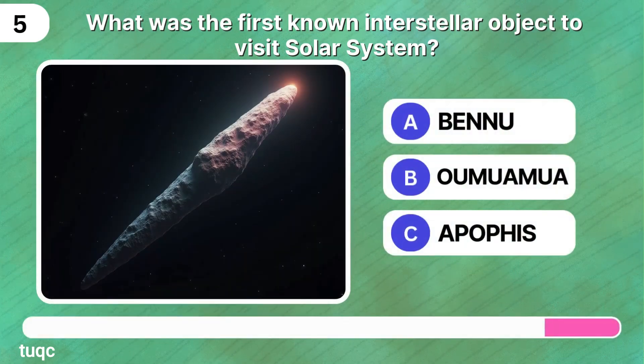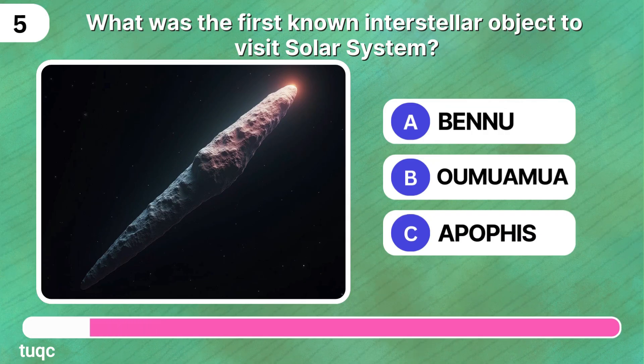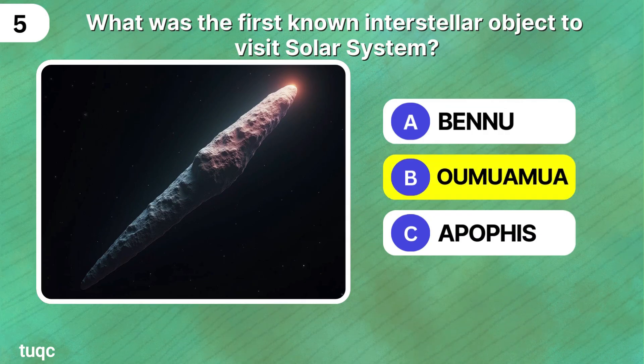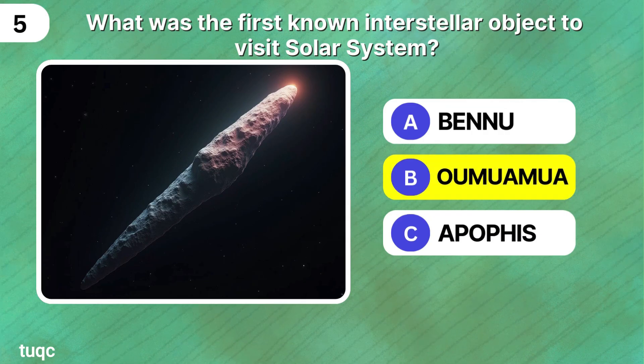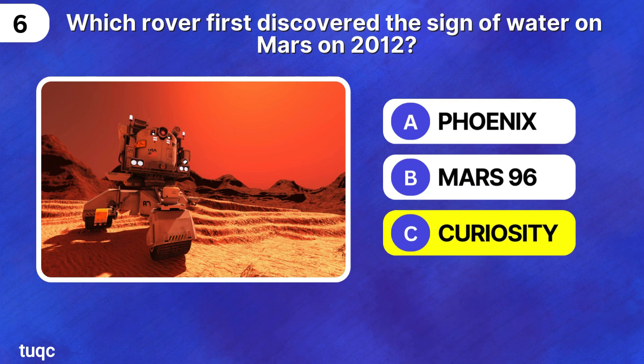What was the first known interstellar object? It was Oumuamua. Which rover first discovered the signs of water on Mars in 2012? Curiosity.